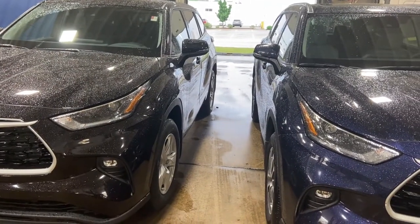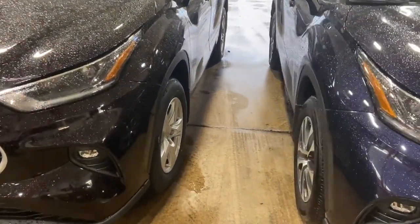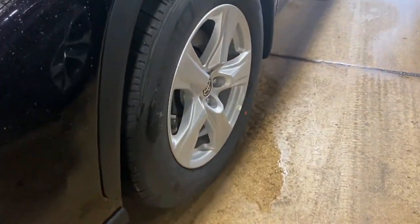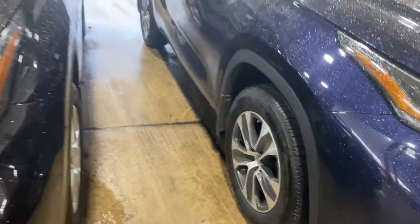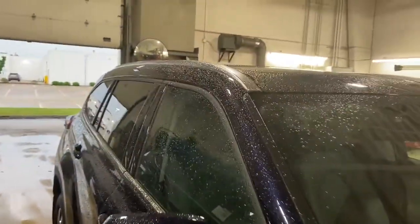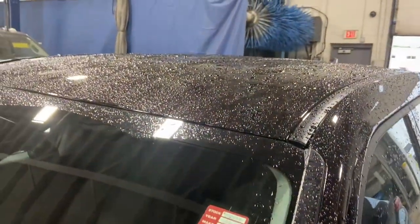Now let's start with some of the differences between the LE and XLE trim levels. Right off the bat on the exterior you will notice there are different wheels. This is the Highlander LE wheel and here is the Highlander XLE wheel — both wheels are the same size but they have a different design. Going up to the Highlander XLE, you can see it comes with roof rails and a moonroof, which the Highlander LE does not have.